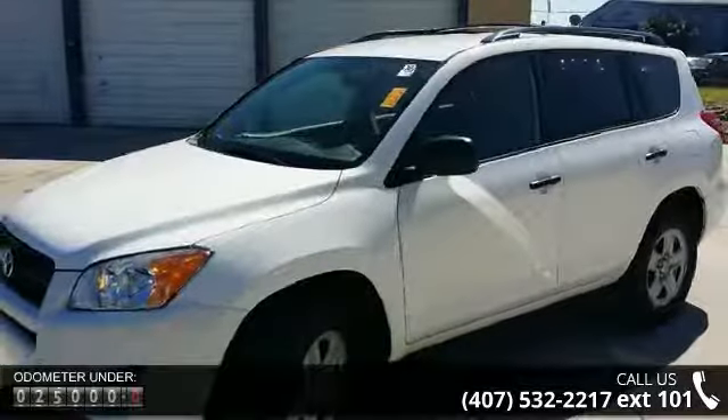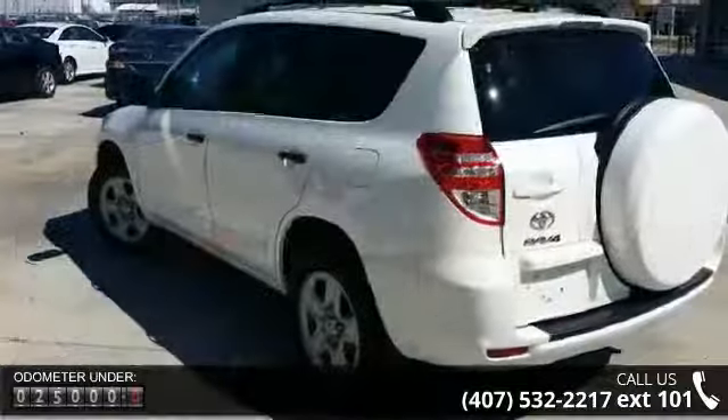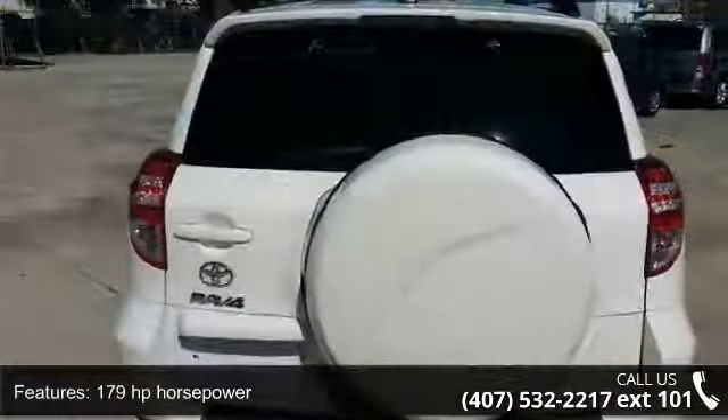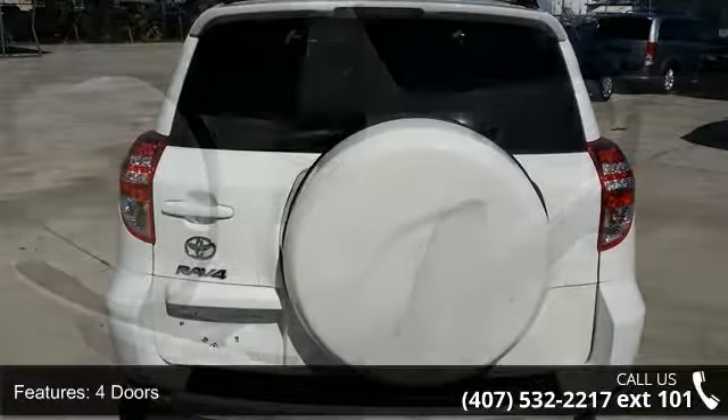179 horsepower, 4 doors, 4 wheel ABS brakes, air conditioning, audio controls on steering wheel, automatic transmission, Bluetooth, clock, in-dash, cruise control, and external temperature display.